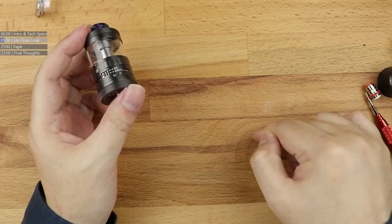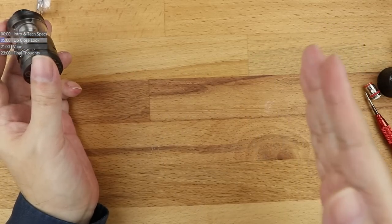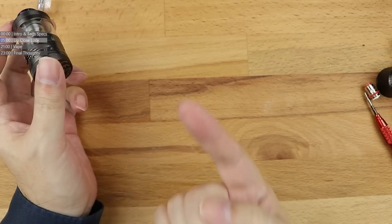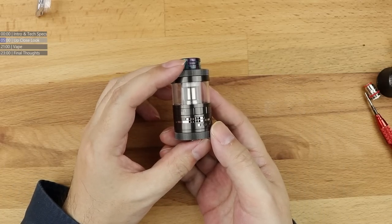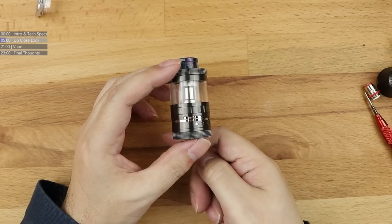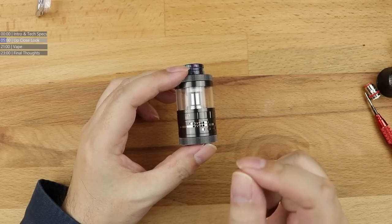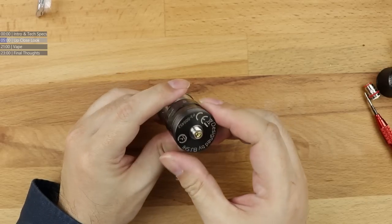RDTA - Rebuildable Dripping Tank Atomizer. You've got side airflow like some of the common drippers that were out from 2015 all the way up till now, and it's one of the few lines of tanks that have kept this going since its original inception way back in 2015. Steam Crave were the first company to do this, all the way back in 2015 with the original Aromamizer RDTA. Full side airflow. Other companies have tried to copy what they're doing here, but no one's been really able to nail it quite the way Steam Crave do.